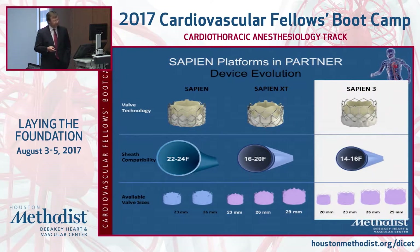The original Sapien valve was delivered in a 22 to 24 French sheath, and very few patients had the vessel capacity for that, so we ended up doing a lot of these trans-apically, which added significant morbidity. The Edwards Sapien XT came out with a smaller sheath. Then the Sapien 3 has a cuff of tissue around the base that inflows into the irregularities of the calcified aortic valve, and paravalvular leak rates are much lower with the third generation. The sheath size has also improved significantly.